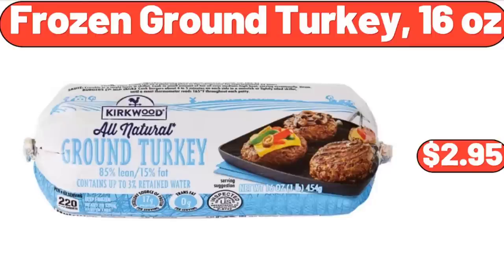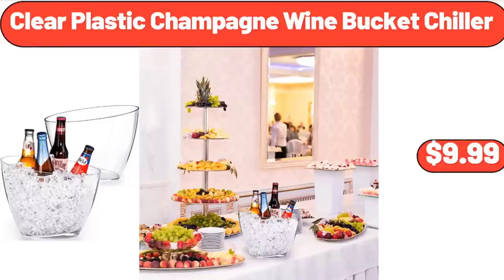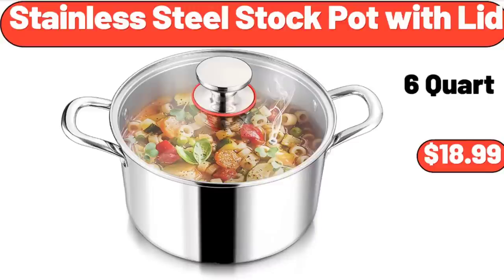Frozen Ground Turkey, 16 Ounces, $2.95. 23.6 Inch Portable Wood Laptop Desk, $17.99. Clear Plastic Champagne Wine Bucket Chiller, $9.99. Stainless Steel Stock Pot with Lid, $18.99.